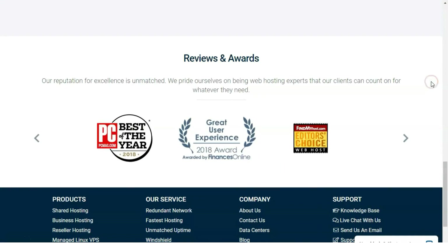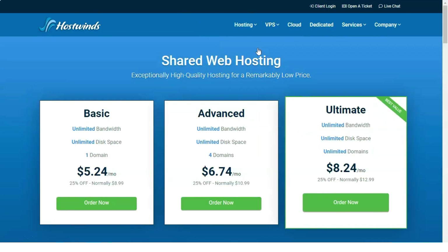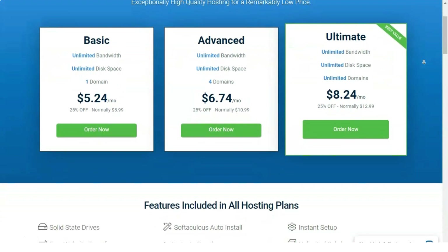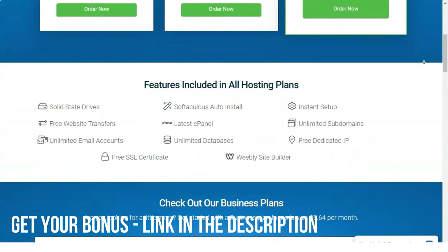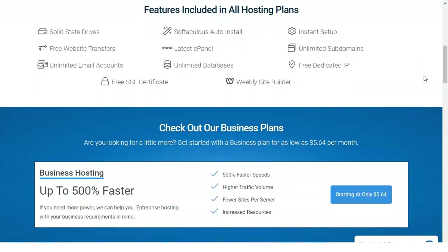HostWins offers an array of shared, virtual private server (VPS), dedicated, cloud, WordPress, and reseller hosting packages designed to appeal to both mom-and-pop shop owners and bigger businesses. In fact, HostWins's feature-packed VPS and reseller offerings make it an editor's choice in those categories. Overall, HostWins is one of the best web hosts we have reviewed.